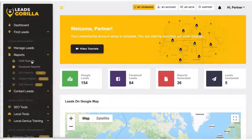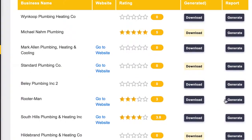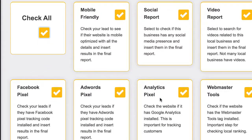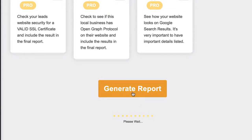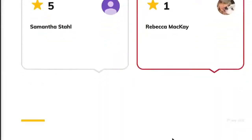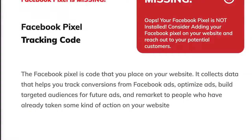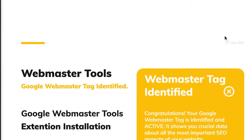Next, you can have Leads Guerrilla automatically generate gorgeous print-on-demand lead magnet reports to send to leads that includes all the ways they need to improve their Google My Business listing or Facebook listing to rank higher. These reports show the business where they need to improve to rank higher into the top three on Google, or improve their Facebook page and marketing. Just click Generate Report, and the software will do all the heavy lifting for you in minutes, producing a highly informative, professional, beautiful-looking report you can use as a lead magnet — send it as a link or print it out for a face-to-face or Zoom meeting to close them.